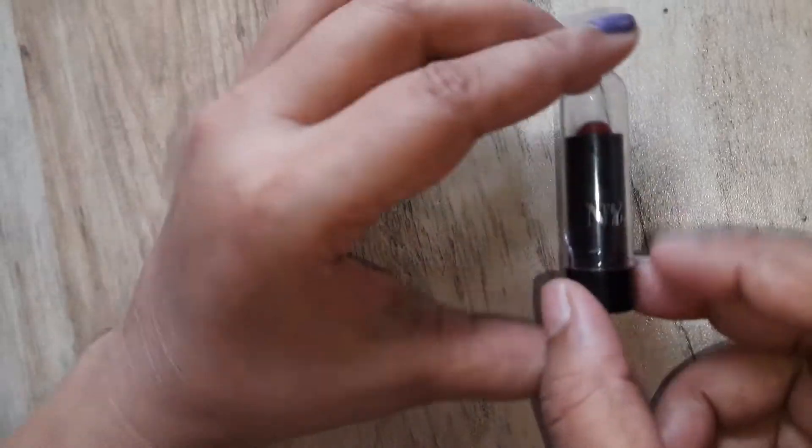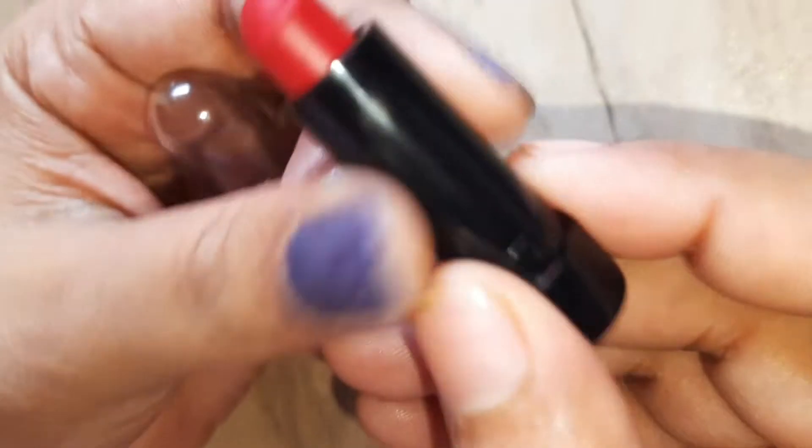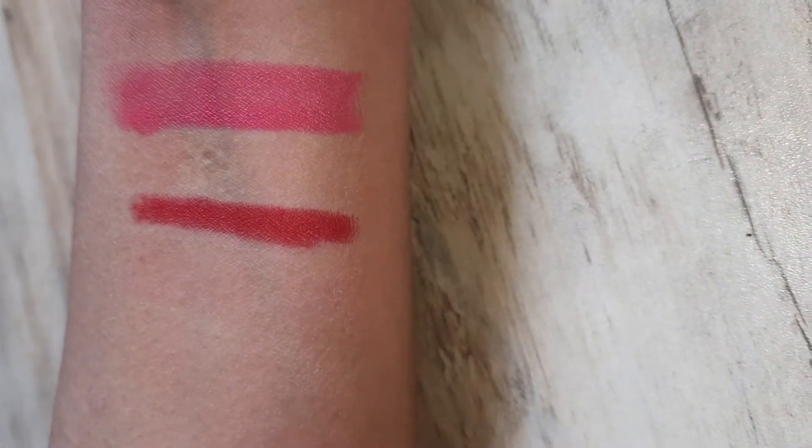My second lipstick is NY Mini Lipstick and its code is 11 Fro Look. I will show you the hand swatch. This is an okay-okay type. I think if you are married, you can use it in a regular way.